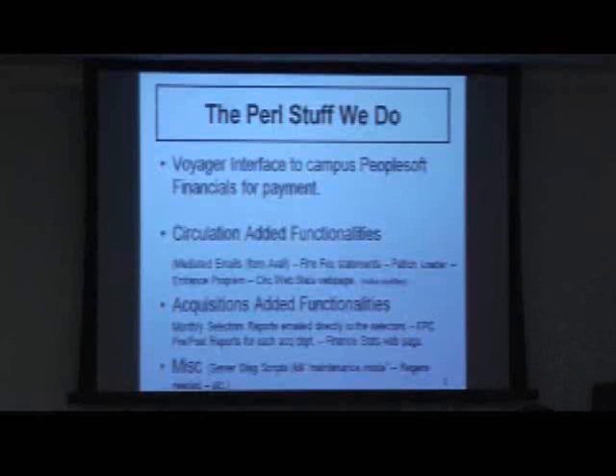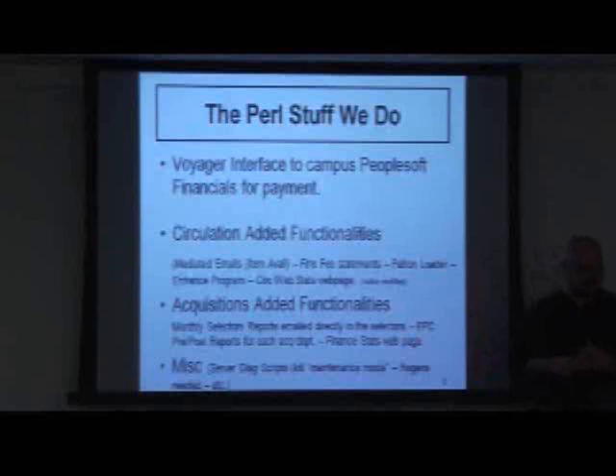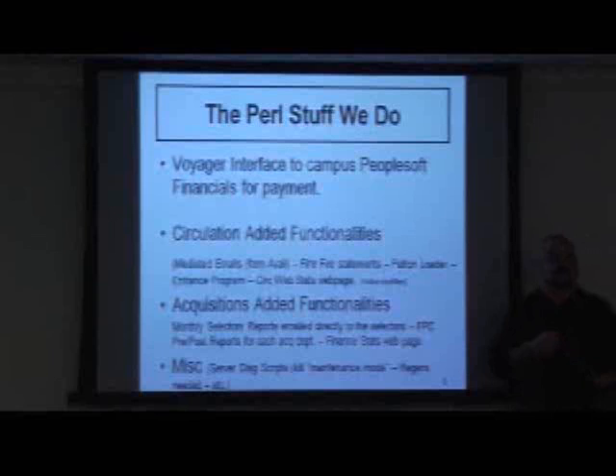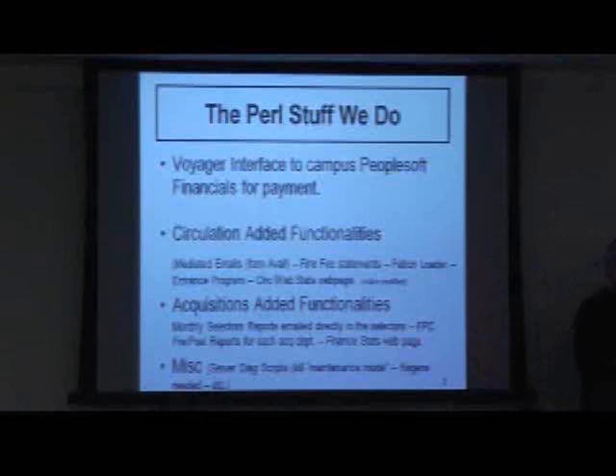Fine fee statements that we run we also do via Pearl. One of the reasons we use Pearl for this is because the circulation desk did not like the one that came out of Reporter provided by Inside Voyager. One of the main objections is that the library address shown is the address of the library that you check the book out of, not the owning library. So if you had a question about your fine, they wanted you to call the library the book came from, not the library you checked it out of. The only way to do that was to write a Pearl script and massage it and send it out.